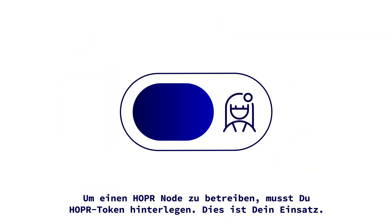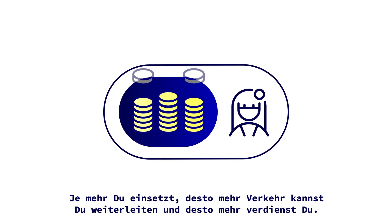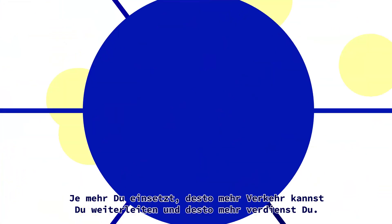To run a node, you must lock up Hopper tokens. This is your stake. The more you stake, the more traffic you can relay, and the more you earn.